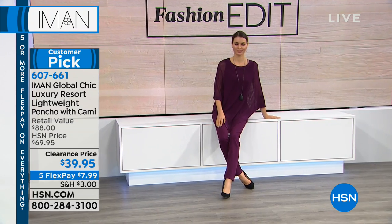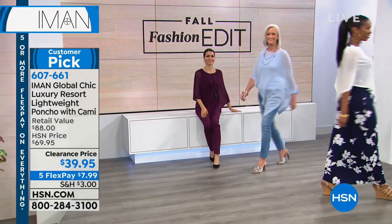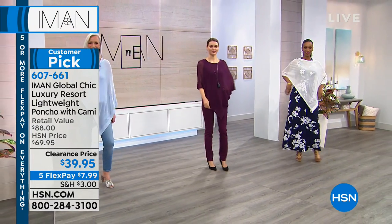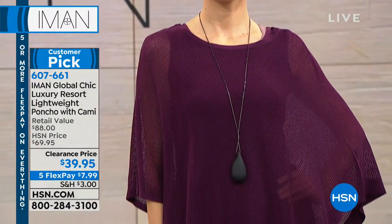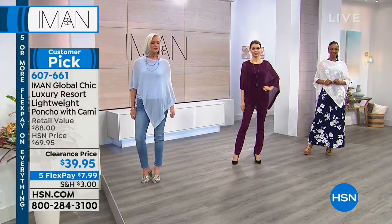Now we're moving on to the poncho for $39.95. It's a big customer pick with 20 reviews and we took $20 off. So it's not only the luxury poncho, but you're also going to be receiving the cami — it's a lightweight, light knit sweater. We'll walk you through the colors, and you're also going to receive the matching cami.